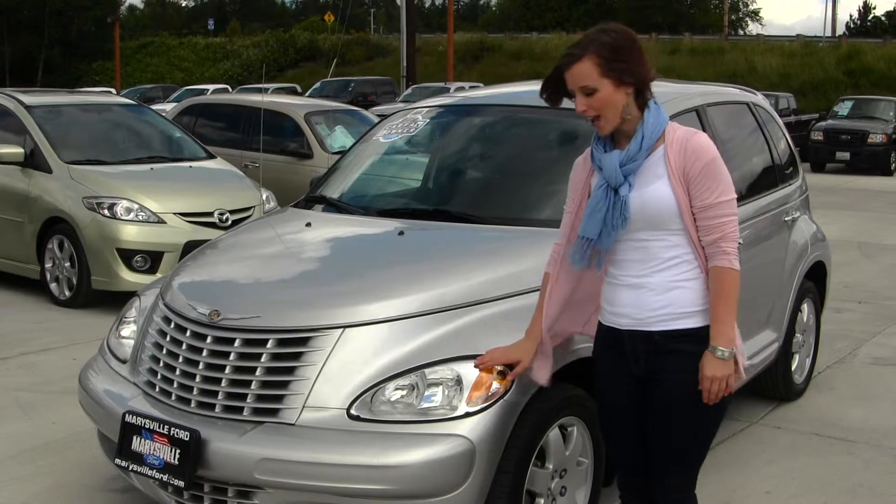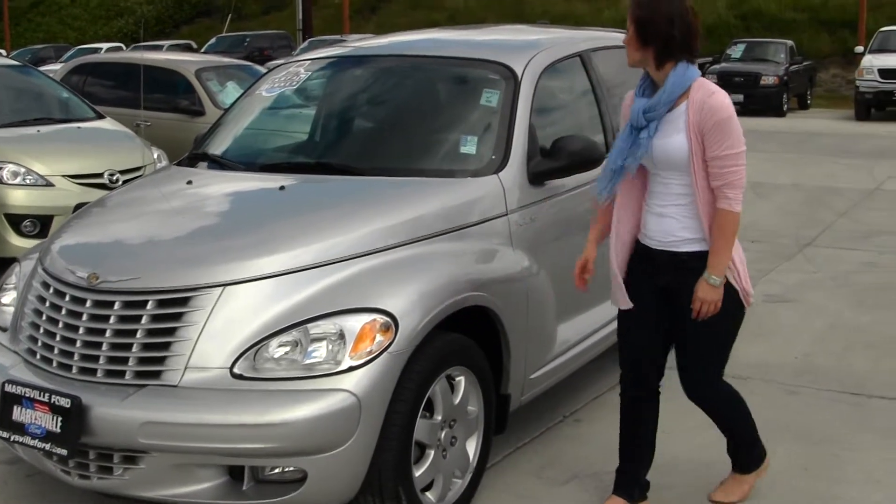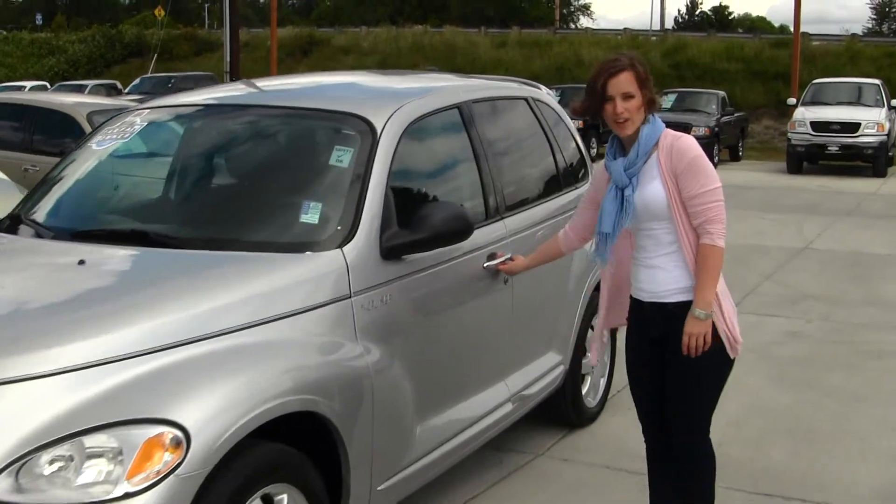It does come equipped with their standard headlights and fog lights, and alloy wheels. This is a Carfax one owner.